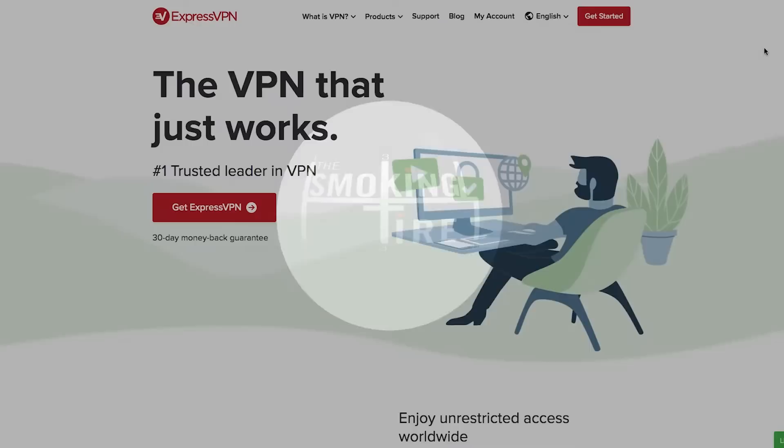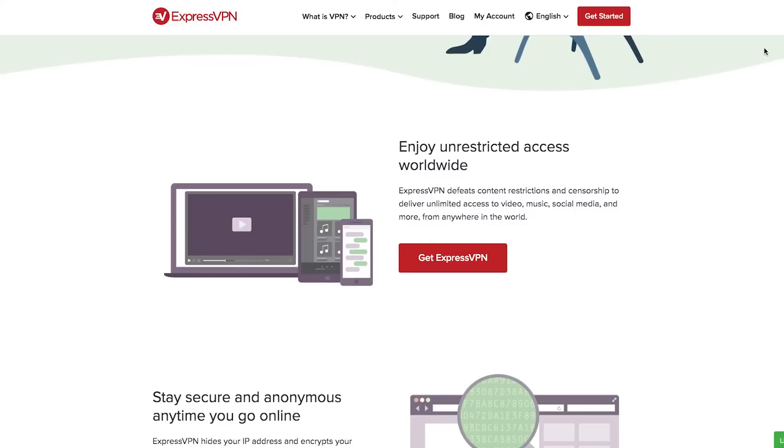What's up, everyone? Welcome to the Smoking Tire Podcast. This episode is brought to you by ExpressVPN.